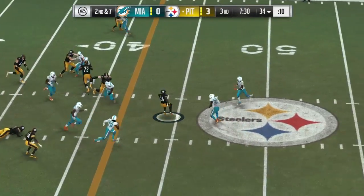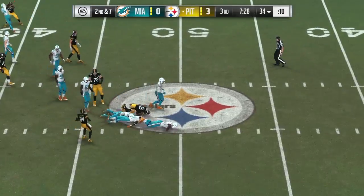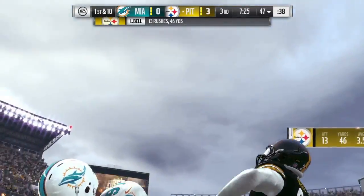Again it's Bell. It's a run! And he's able to get this one across the 45 before he's brought down.